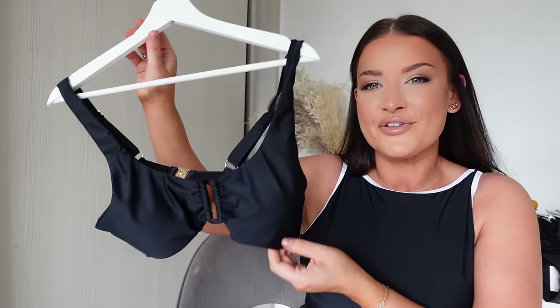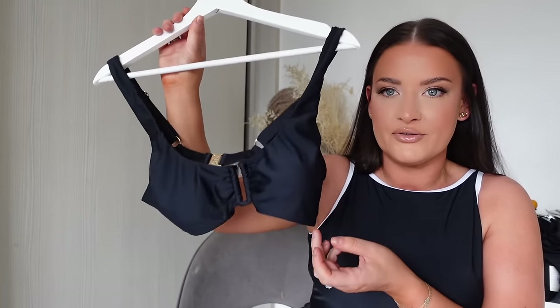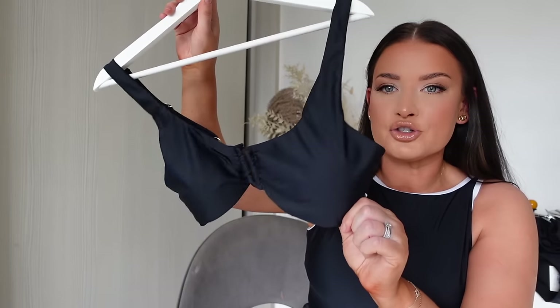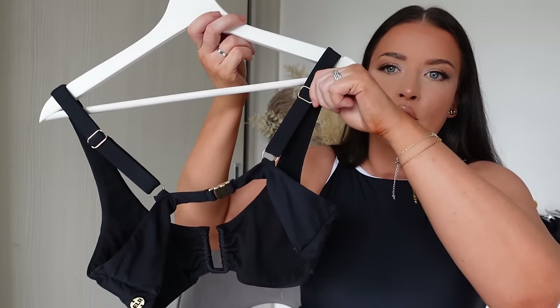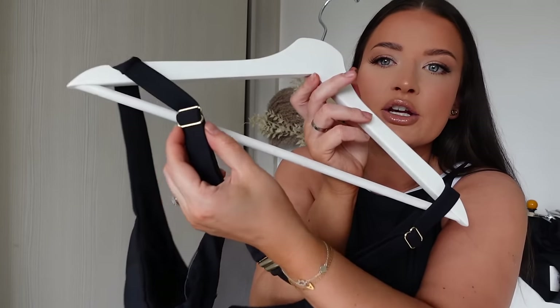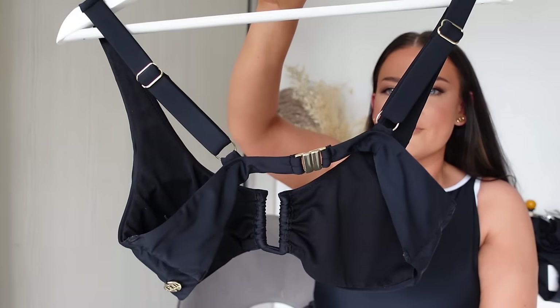If you have a fuller bust or just prefer more support, we've created the fuller plunge top with adjustable cups, thicker straps for more back support to pull the girls up, and an adjustable feature in gold. I just love all the gold detailing.